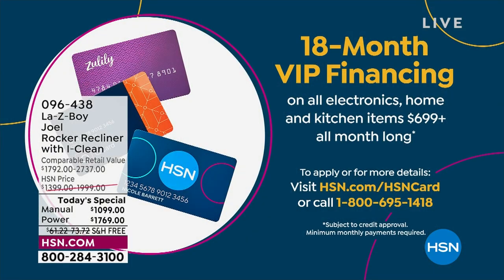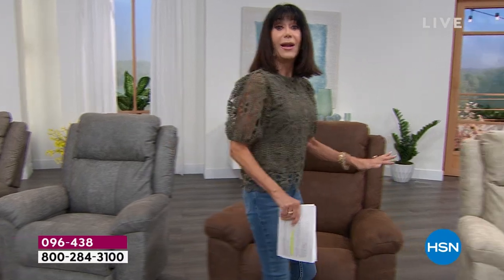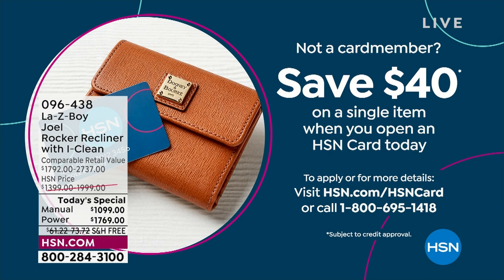The VIP financing on the power is only $98.28 — that is for 18 months without any interest whatsoever. The manual VIP financing is $61.06, also without any interest. And if you don't have the HSN card, you can go to HSN.com or call the number on screen — we will give you $40 that you can put towards this chair.